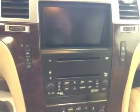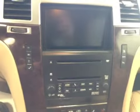AM FM radio with CD player, CD changer, as well as DVD player, built-in nav, OnStar, three overhead programmable garage door openers, trunk release, sunroof, and tan leather seats.